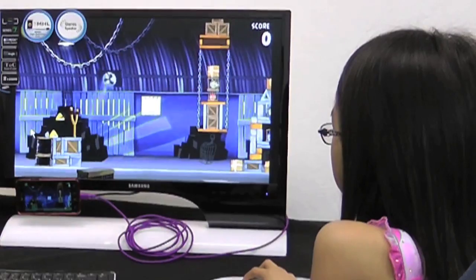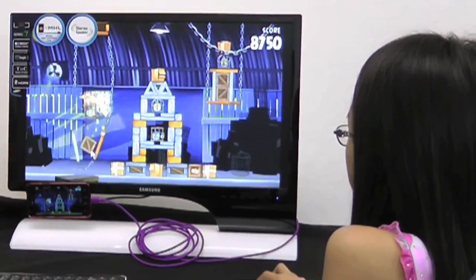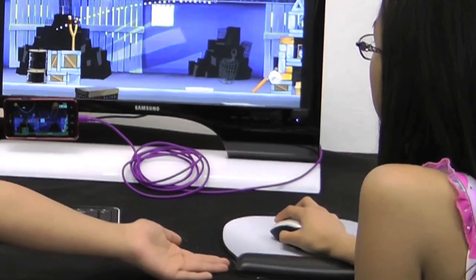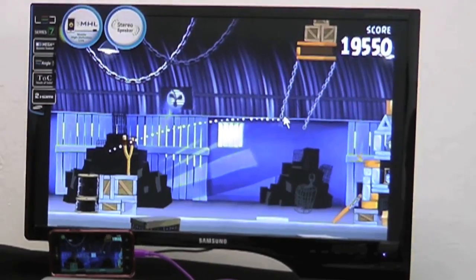Megan's playing Angry Birds. If you don't already know how to play, she slingshots the birds and tries to free the other birds in the cages. Whatever she's doing with that wireless mouse goes onto the TV.